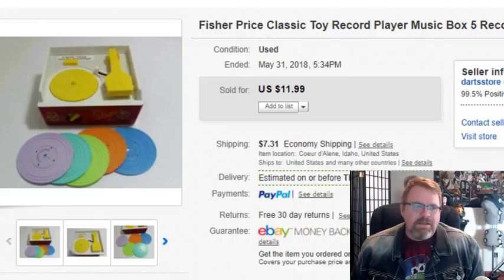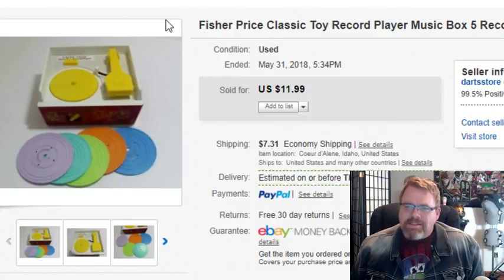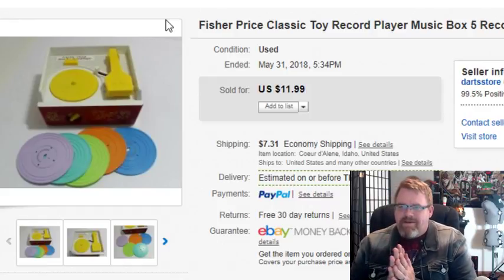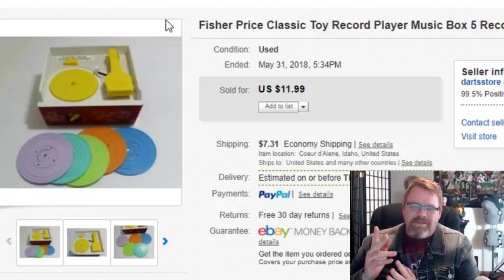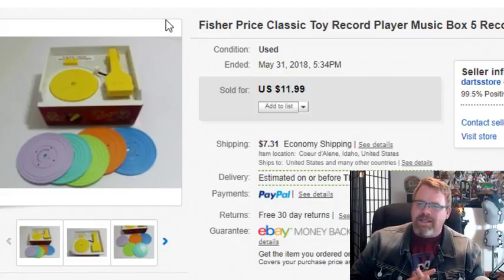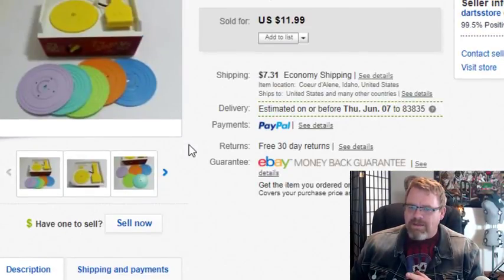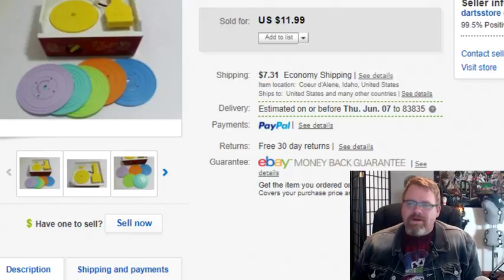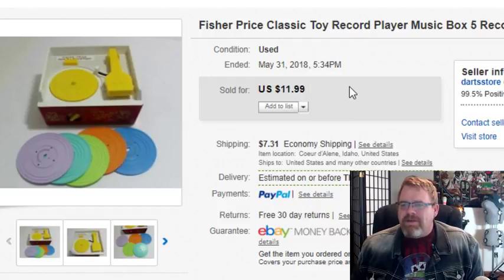The next thing I just sold and shipped out — this is the Fisher Price Classic Toy Record Player Music Box with five records and ten classic songs from your childhood. This is not the original version; I believe this one was made in 2010. If it had been the older version it would have been worth quite a bit more. I kept dropping the price, originally listed at $18 or $20, dropped it down to $11.99 and it sold.